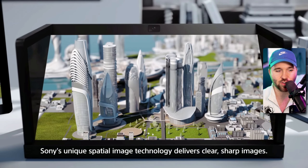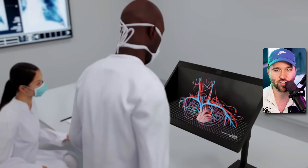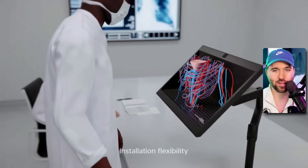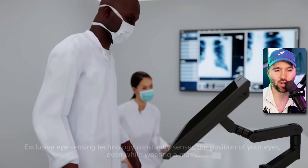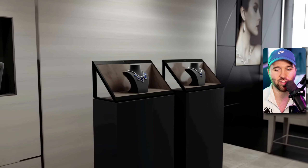I can't read it fast enough. Sony's unique spatial image technology delivers clear, sharp images — jerk off in 3D. Healthcare, huh? This dude's just learning about defibrillation. Exclusive eye sensing technology constantly senses the position of your eyes.